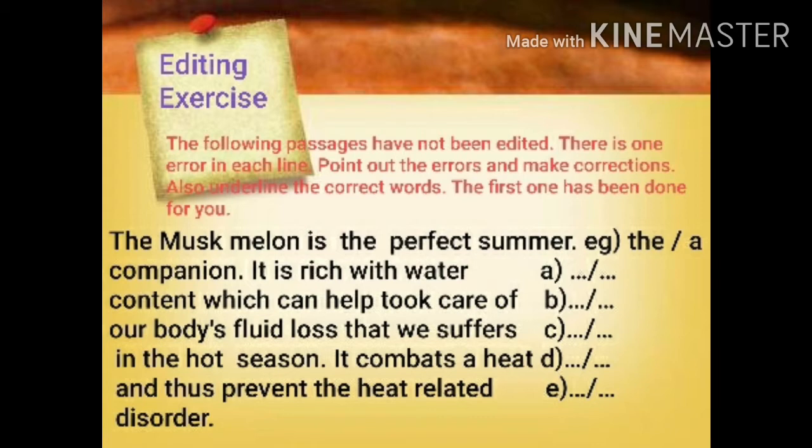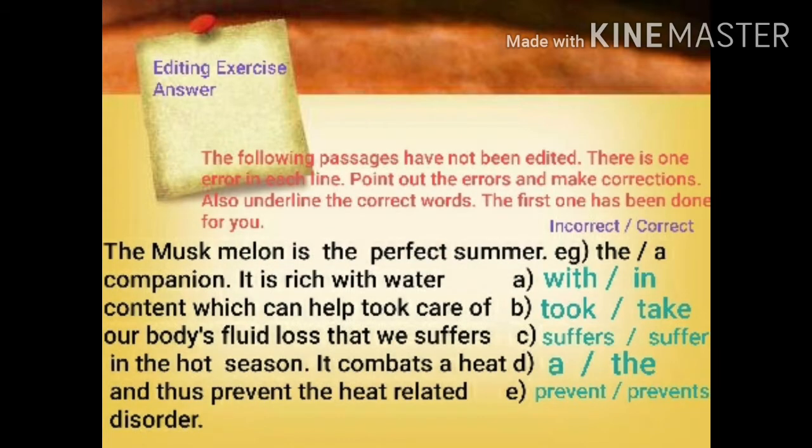Now I will read the passage first. The watermelon is the perfect summer companion. It is rich with water content which can help to take care of our body's fluid loss that we suffer in the hot season. It combats the heat and thus prevents the heat-related disorder. Now, in the first line 'the perfect summer companion' — here 'the' is not correct before 'summer'. We should write 'a' instead of 'the'. So in place of incorrect 'the', the correct answer is 'a'.